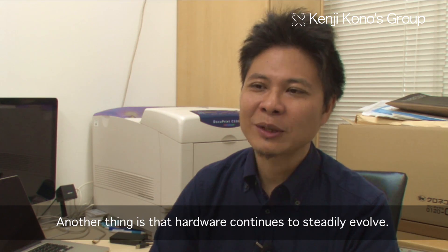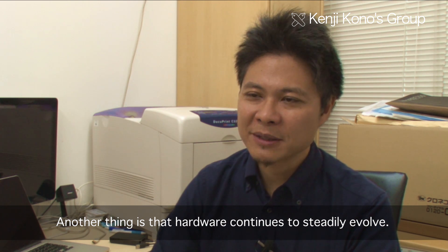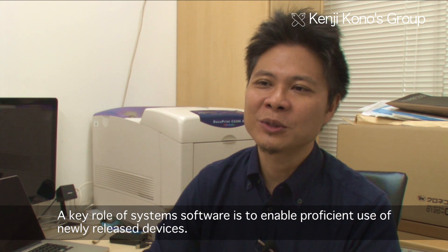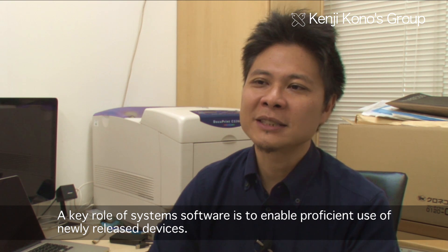One more area of focus is that hardware is increasingly evolving. When new hardware emerges, it becomes a part of the system software environment.